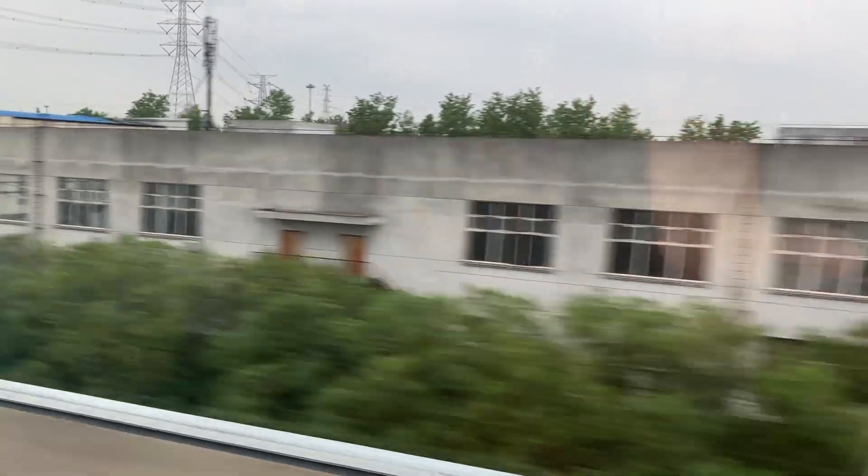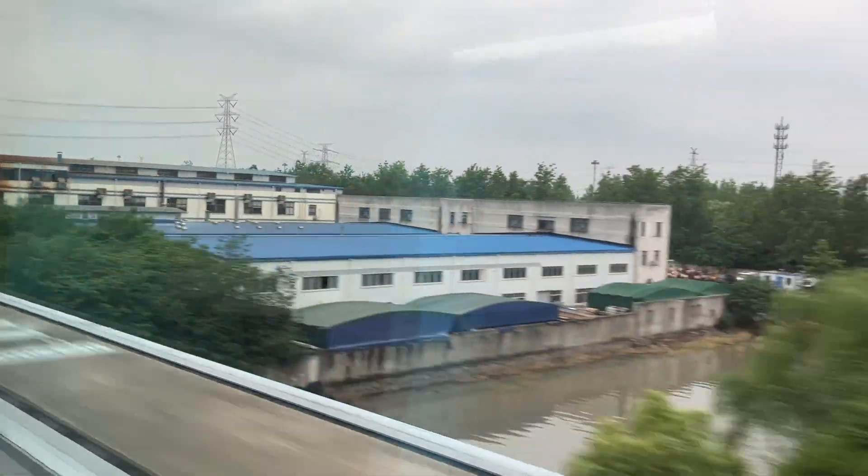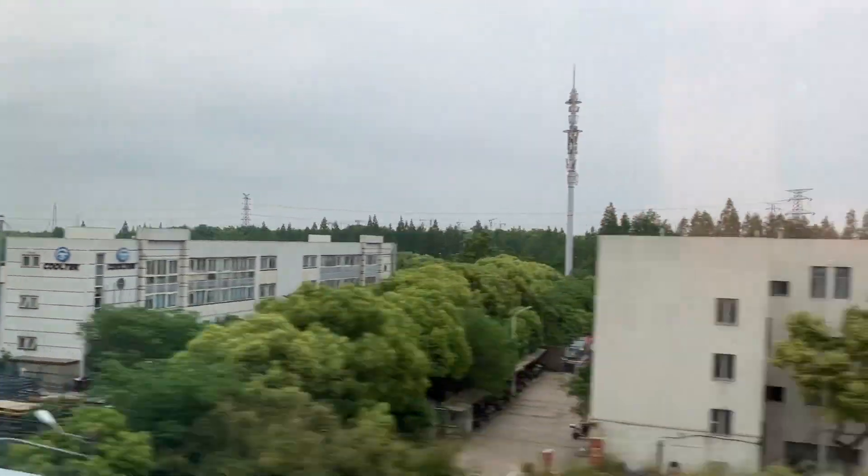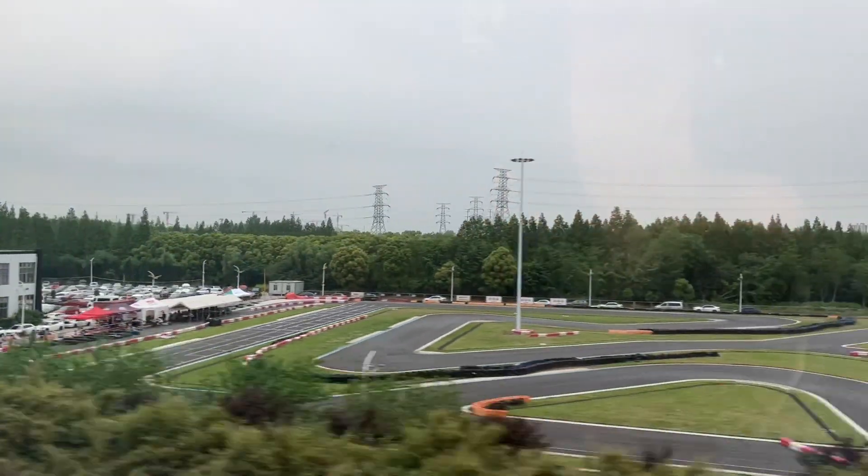Unfortunately, we're traveling so quickly that I don't get to show any of the local freight trains. This area of Shanghai is called Pudong, and until the 1990s it was really a rural, agricultural area.